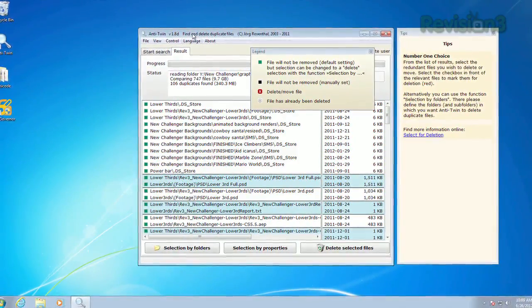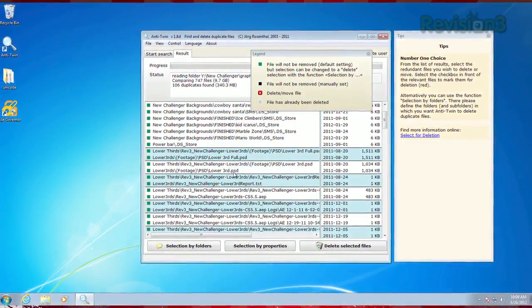Once the dupes are found, you can tell the app how to prioritize the files, so you can pick the ones you want to keep. So make sure those pesky dupes aren't clogging up your drives with Anti-Twin.